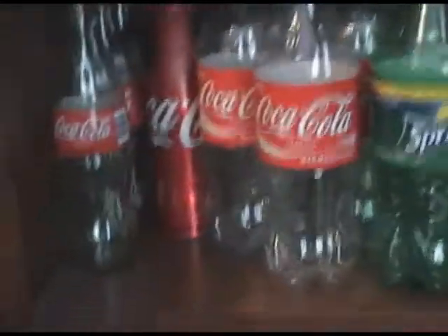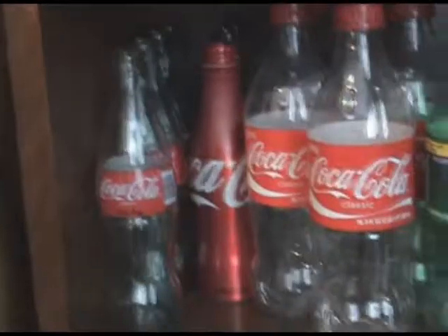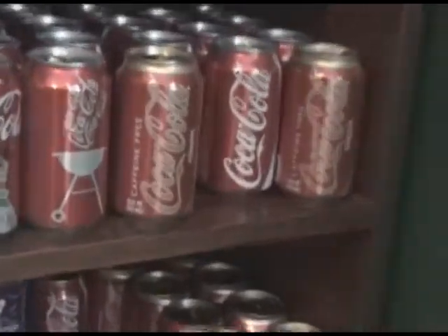This is Coke and Coke-owned products: classic Coke bottle, all the red thing, Coke, Sprite, Coke Caffeine Free. I'm going to talk about the Caffeine Free Coke in a second.